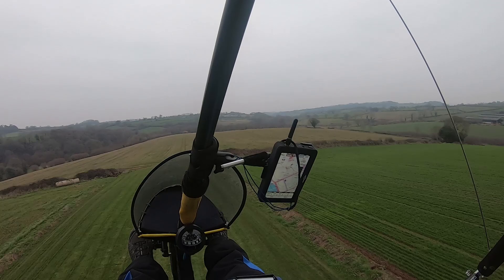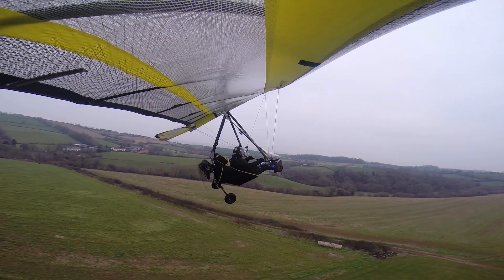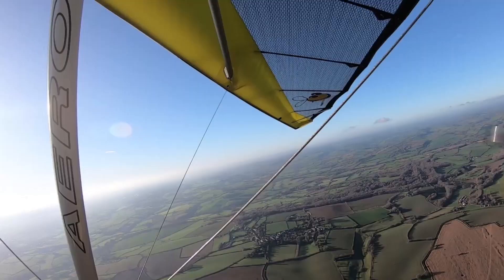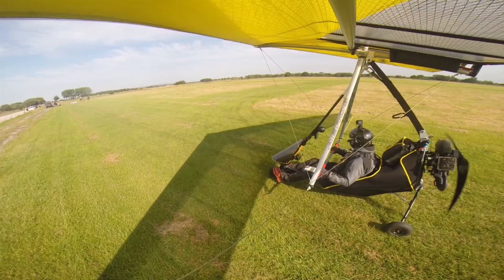Ooh, then we're away. That really wants to pull you off the ground. That climbs like a bat out of hell. Feels like there's a lot more roll control when it gets slower. That's one thing I didn't notice.